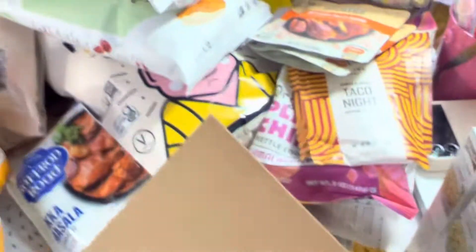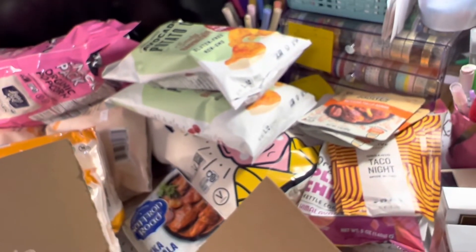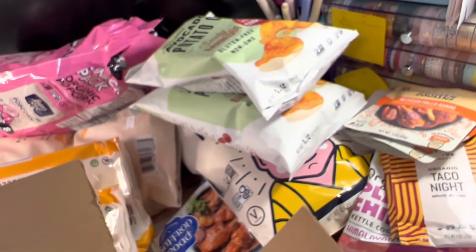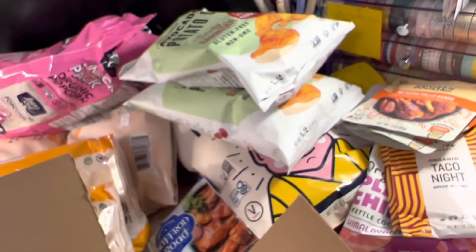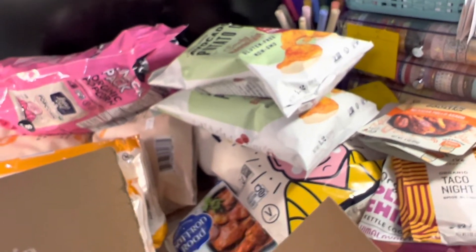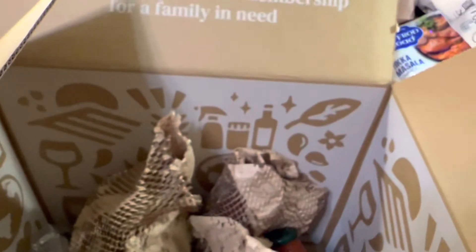That's all for my box this time — I hope you enjoyed the video. Here's everything packed up. I'm going to put my coupon code down below if you want to save a percentage off your first Thrive Market order. Click the link below to get a discount. Have a nice day!